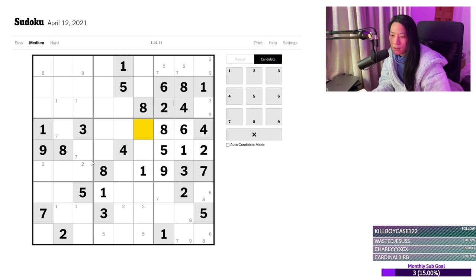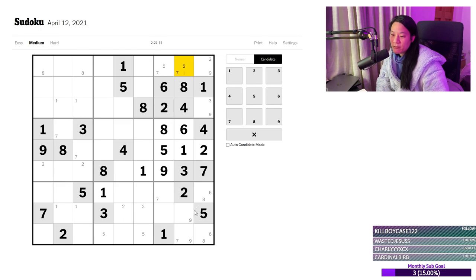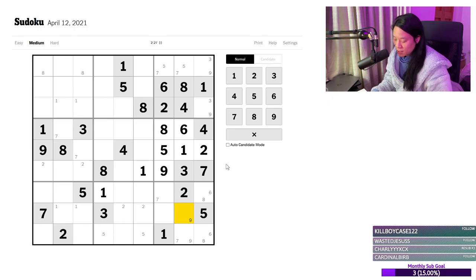9s and 2s are stuck in those cells. Did we do the 8s? Yes, we have. So stick to the 9s — and we're stuck. Now let's have a look at the rows and columns. On this column I'm missing 5, 7, and 9 based on the candidates, and I've got a 5 and a 7 there. So that means this has to be a 9.